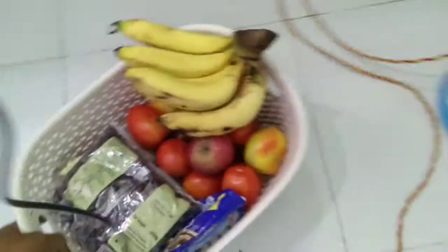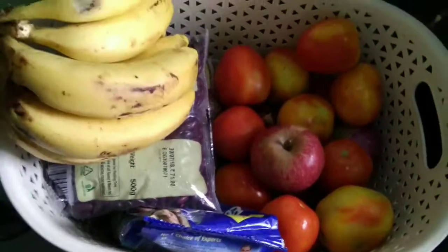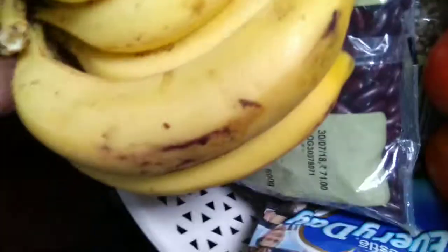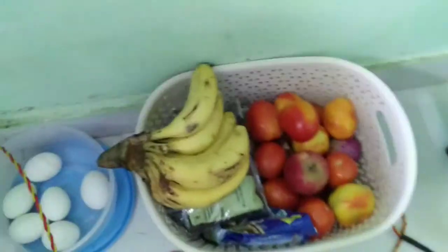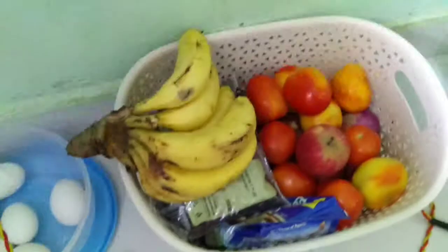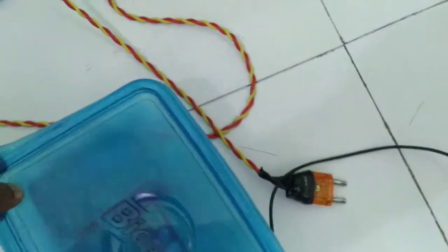Moving to my bathroom — it's a bit dark. I just washed my bed sheets. There's floor cleaner, soap, and everything. It's clean and sorted. I also have a fruit basket with bananas, apples, tomatoes, and onions. I buy about 20 to 25 eggs at once and use them with fruits.